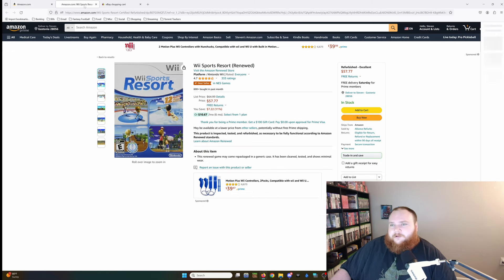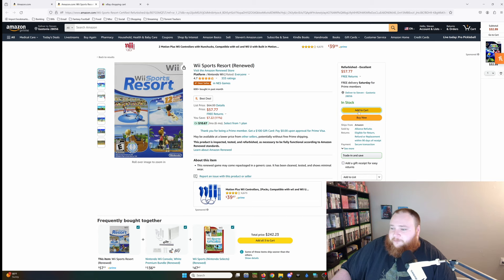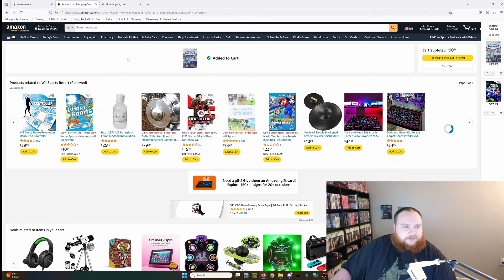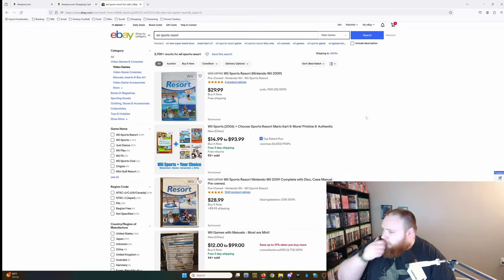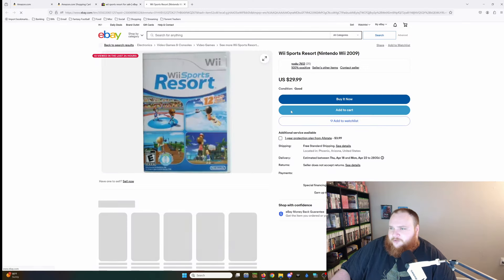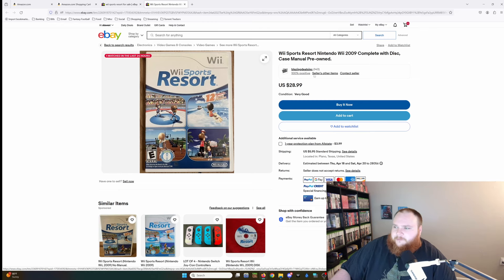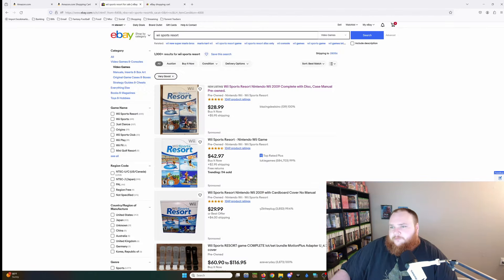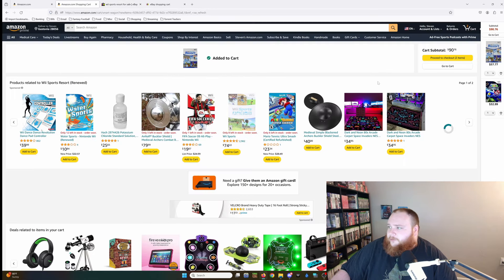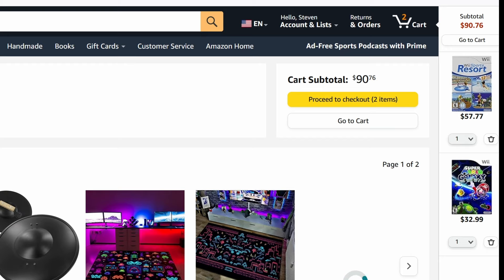Let's move on to Wii Sports Resort. He's selling Wii Sports Resort for $57.77 — basically $60. I don't even think this game was $60 when it came out. On eBay, I'm trying to pick at least very good or excellent condition. Here's the first result: $29.99 with free shipping, 100% positive feedback — good condition. Let me find a slightly better one: 100% positive feedback, 140 sales, $28.99 very good condition. We do have to pay shipping on that one, and we will account for that since most of Caleb's stuff is covered by Prime. Right now his cart is at $90.76 before taxes.